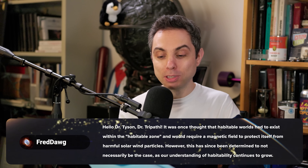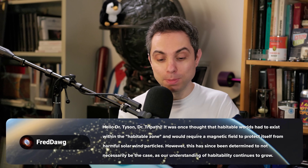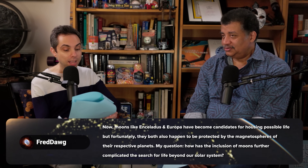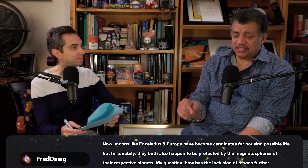Fred Dog, a patron, says: it was once thought habitable worlds had to exist within the habitable zone and require a magnetic field to protect from harmful solar wind particles. However, moons like Enceladus and Europa have become candidates for housing possible life, protected by the magnetospheres of their planets. His question: how has the inclusion of moons further complicated the search for life beyond our solar system? And I'd add — will there come a day where we just abandon the concept of habitable zone, since conditions elsewhere could also support life?